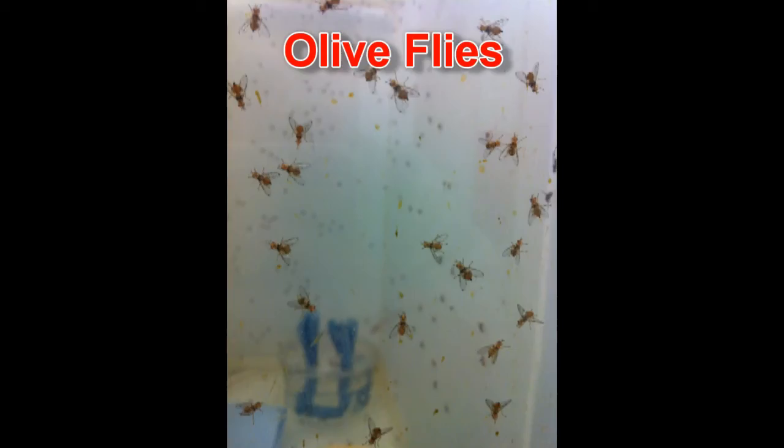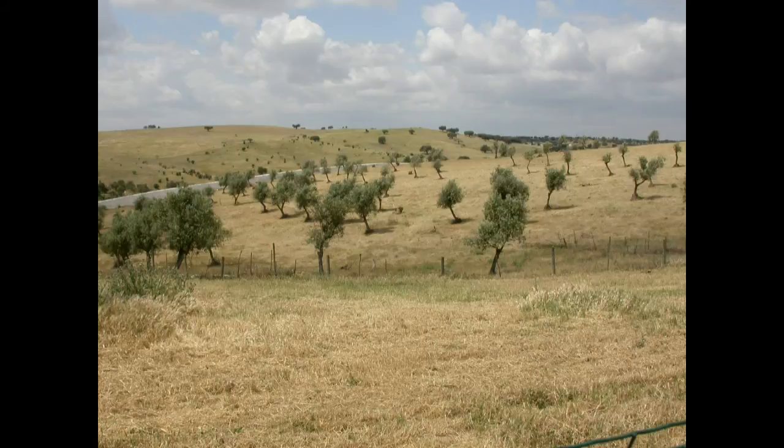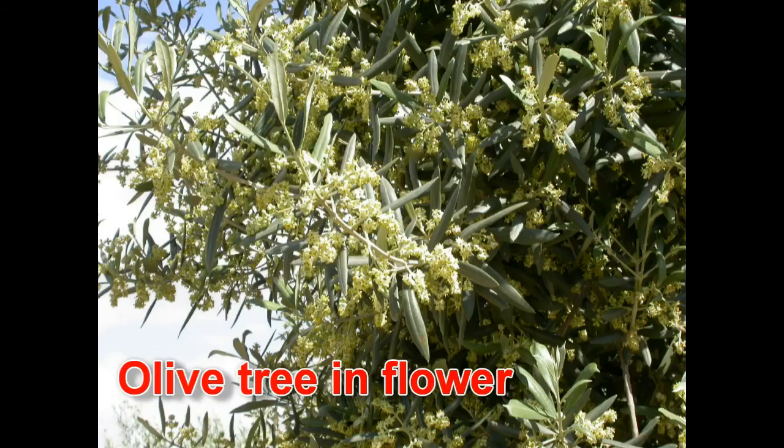By producing lots of sterile male olive fly — males don't lay eggs, but they mate with females and pass on a gene that kills the offspring — there will be fewer olive flies in the next generation and therefore less damage. It probably won't save the individual olive in which the female lays the egg, but in the next generation there will be fewer olive flies and therefore less damage.